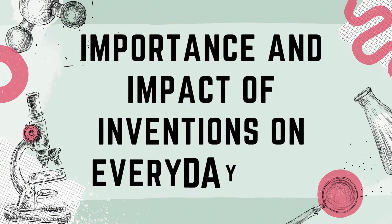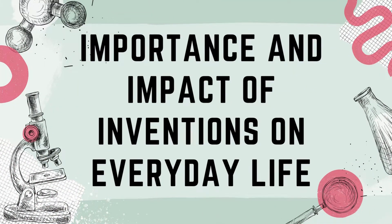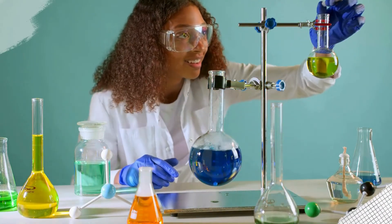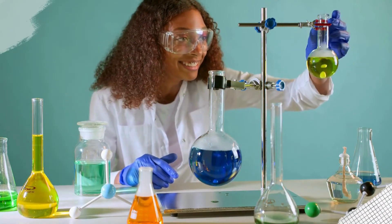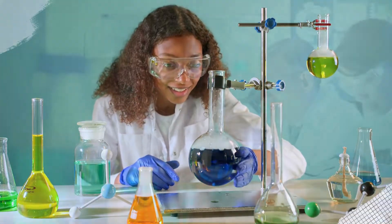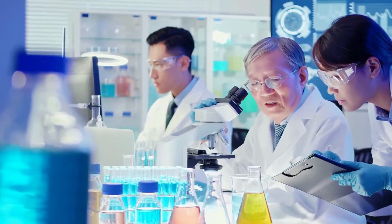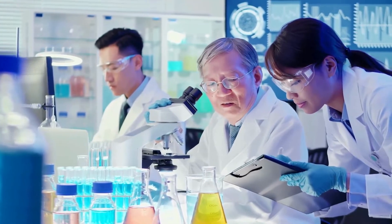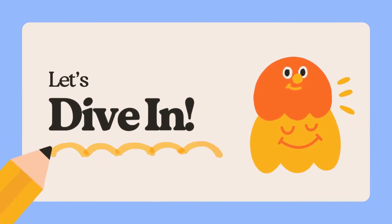Hello, young scientists. Welcome back to another exciting episode where we discover amazing things that make our lives better. Today, we're exploring some incredible inventions and how they've changed the world. Let's dive in.